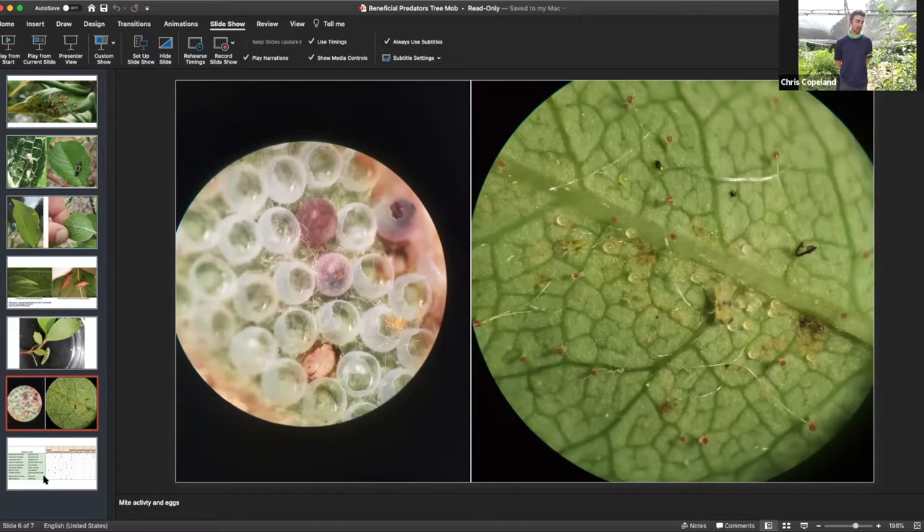Mites are really hard to tell the difference between. They're often cream colored or translucent. Some actually take on the color of the prey that they're eating, so they can take on an orangey hue. They're really tough to ID — I've only been working with mites for a few years. But having a hand lens on hand for your scouting efforts is a huge advantage.